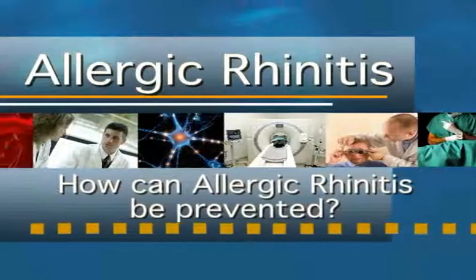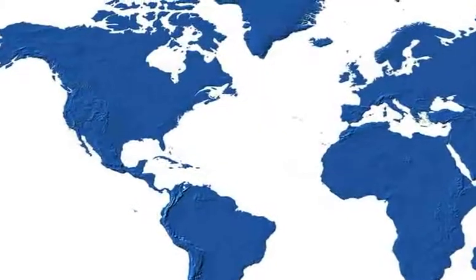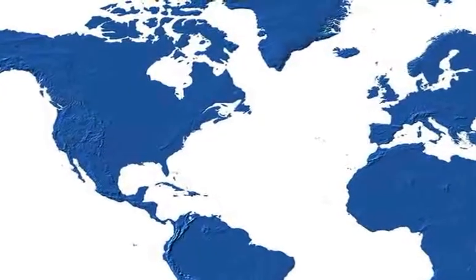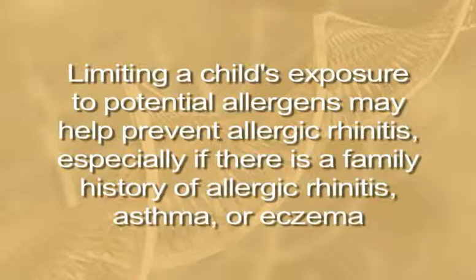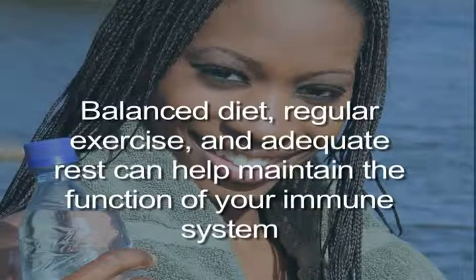How can you prevent allergic rhinitis? Western countries have a higher prevalence of allergic conditions, but researchers have not discovered why. It is wise to limit a child's exposure to potential allergens, especially if there is a family history of allergic rhinitis, asthma, or eczema. Balanced diet, regular exercise, and adequate rest can help maintain the function of your immune system. It is possible to limit the signs and symptoms of allergic rhinitis by reducing your exposure to them.